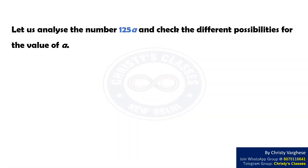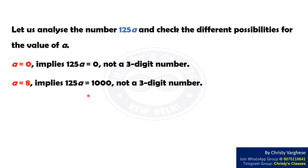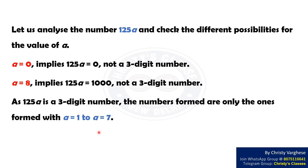Let us analyze the number 125A and check the different possibilities for the value of A. A = 0 implies 125A = 0, which is not a 3-digit number. As 125A is a 3-digit number, the numbers formed are only the ones formed with A = 1 to A = 7. Hence, 7 such N are possible.